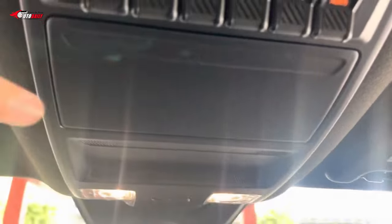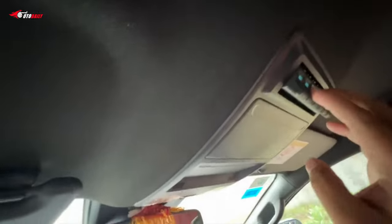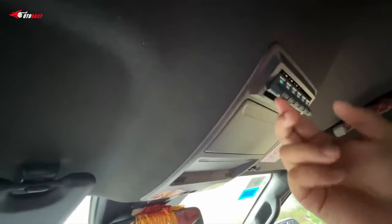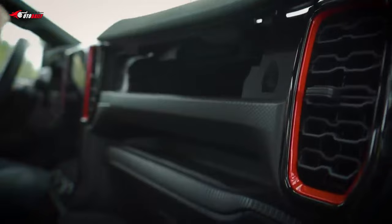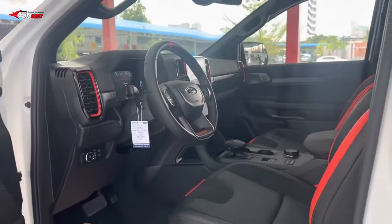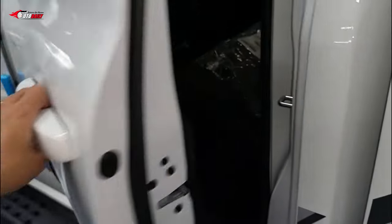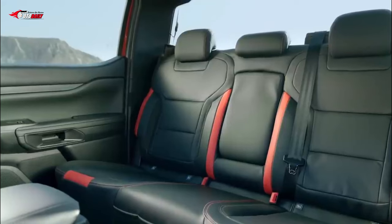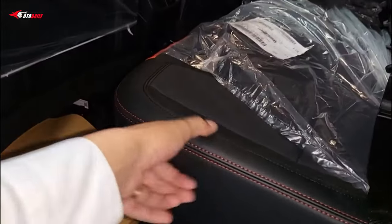Be on the lookout for more information on the Ranger Raptor. Since this is expected to be a 2024 model, Ford should be releasing specific American specs at some point this year. The official cost for the 2024 Ford Ranger Raptor hasn't been released, but it's safe to expect a premium price. The regular 2024 Ranger is expected to start around $30,000, while the Wildtrak trim could increase the cost to $40,000, leaving room for the Ford Ranger Raptor to start at around $50,000.